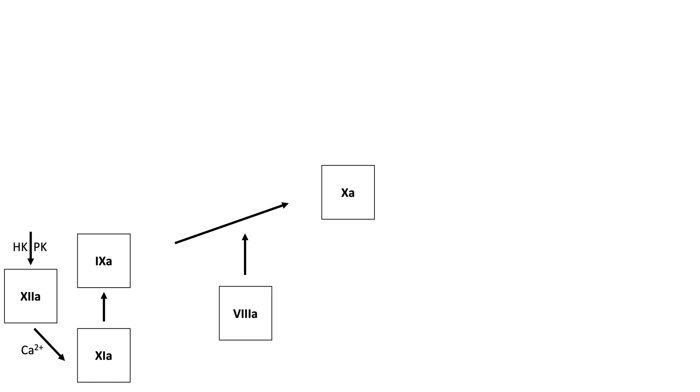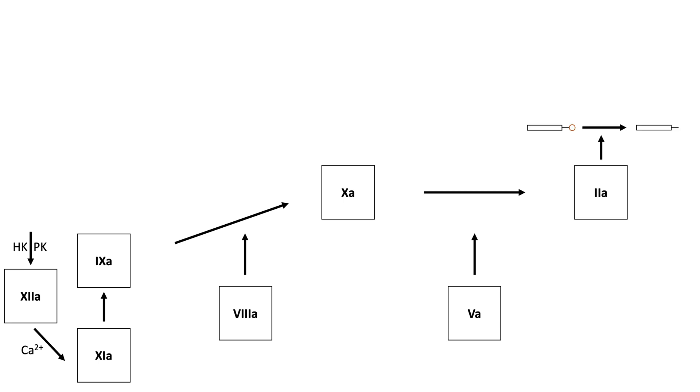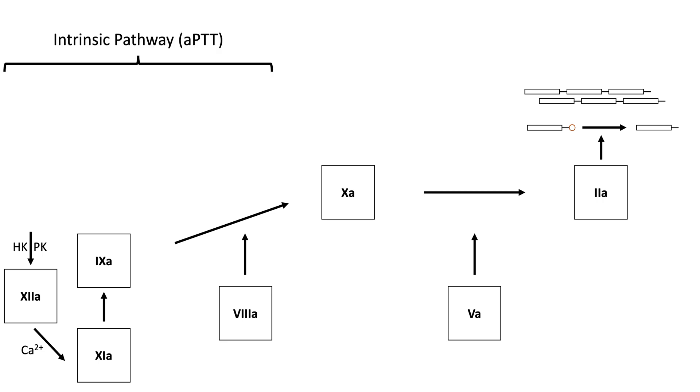Xa and its cofactor Va activate prothrombin, factor II, to thrombin. Thrombin cleaves fibrinogen to fibrin, and fibrin monomers combine to make fibrin strands, which are then cross-linked by XIIIa to make a strong fibrin clot. The pathway from factor XII activation to factor VIII is historically known as the intrinsic pathway.